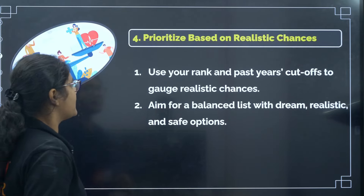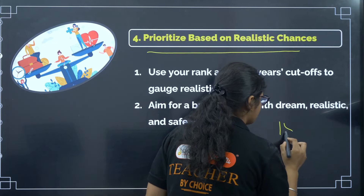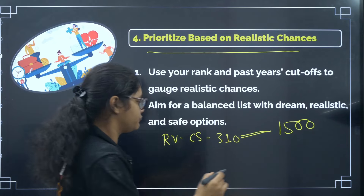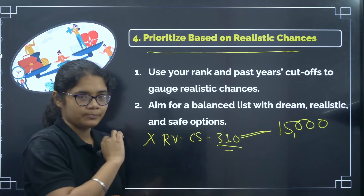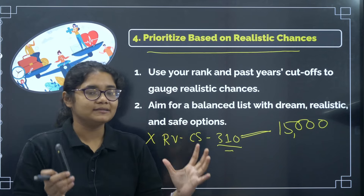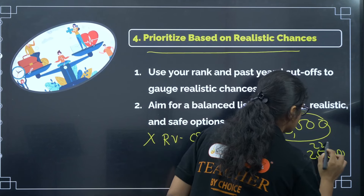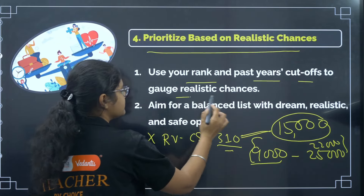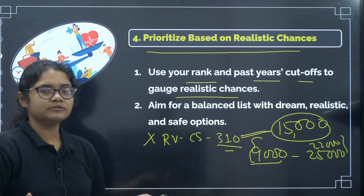The fourth tip is: prioritize based on realistic chances. For example, if your rank in the exam is somewhere around 15,000 and for RV College CS branch the cutoff is 310, you are very far away from this cutoff and there is no chance of getting that branch. So do not put that option at all. There is no restriction on the number of options, but it is important to make a proper realistic option entry. If your rank is around 15,000, make options from 9,000 to 22,000–25,000 range — whichever colleges or cutoffs fall in this range. Be very careful and put only those colleges which have a realistic chance of getting.